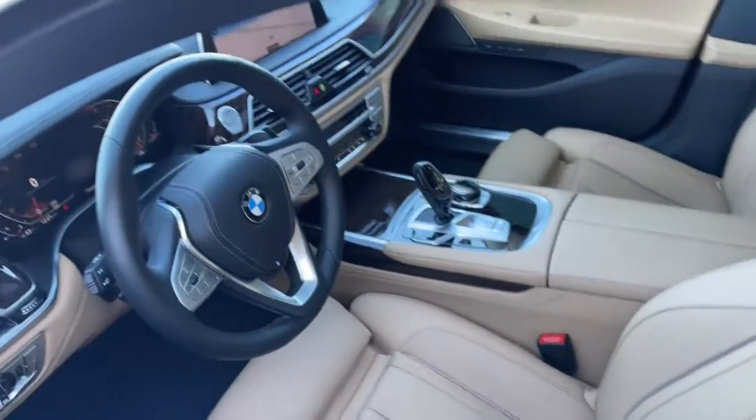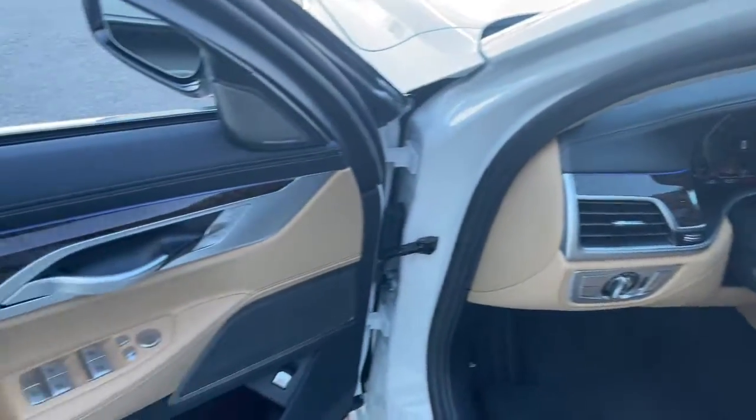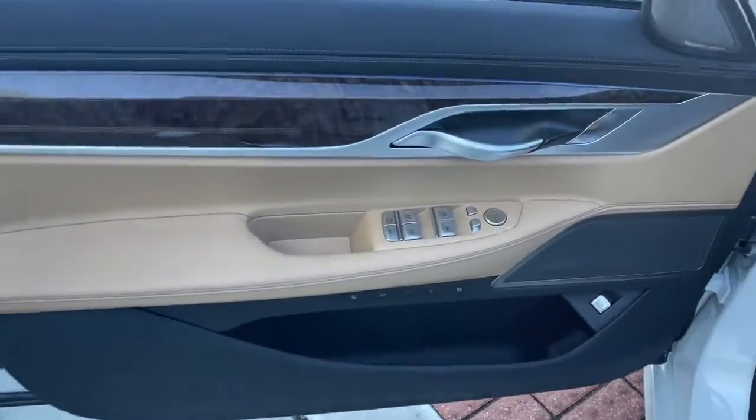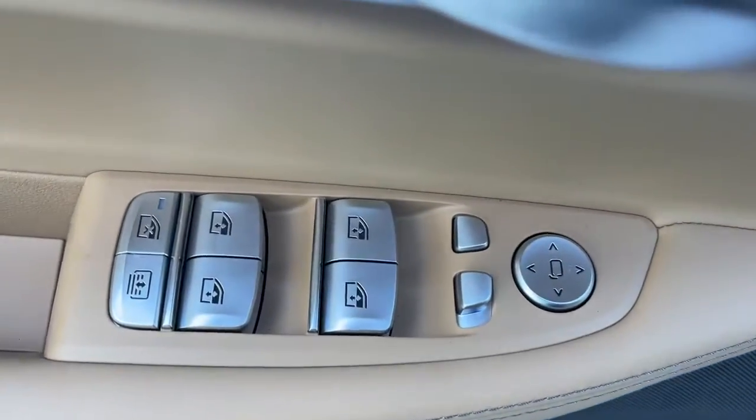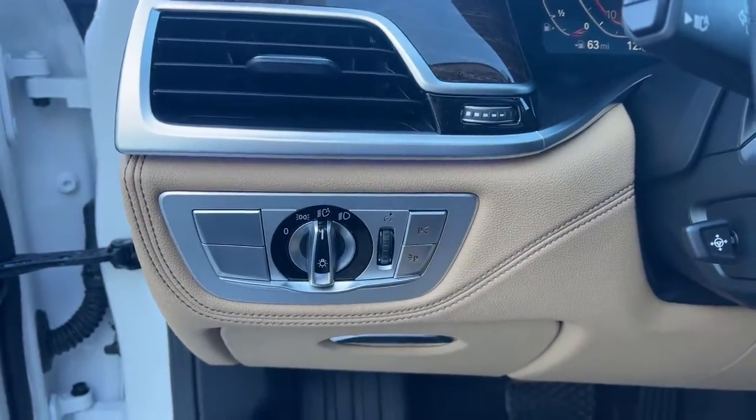These are just some of the great options this vehicle comes with: navigation system, electronic stability control, Wi-Fi hotspot, seat memory, trip computer, power windows, bucket seats, four-wheel disc brakes, and power steering.